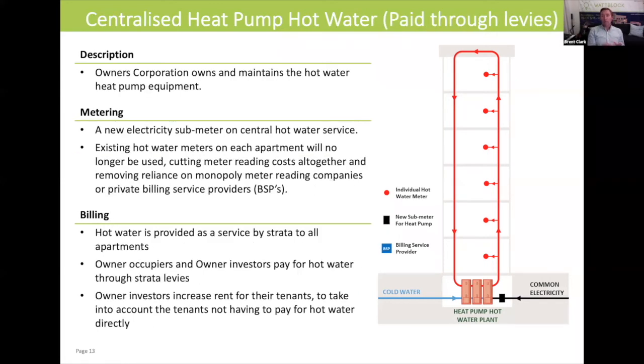Now we're switching to another heat pump model for a centralized hot water service in an apartment complex. In this model, the hot water is paid through strata levies. There aren't any individual hot water bills issued to the individual owner occupiers or tenants inside the complex.